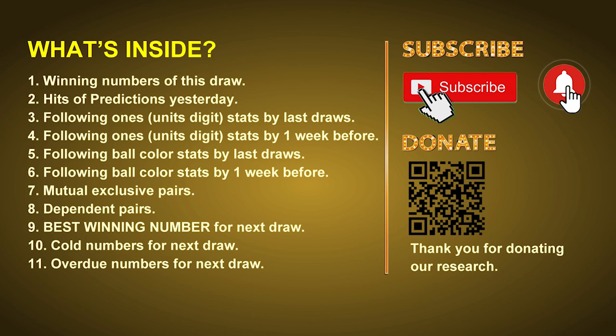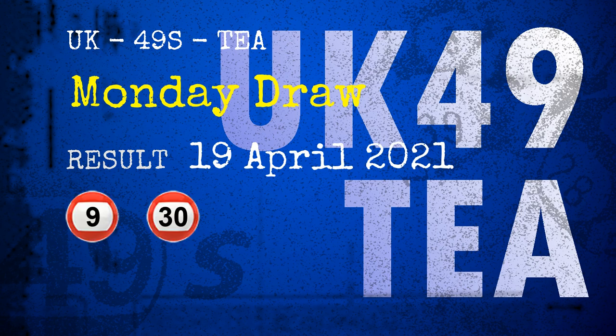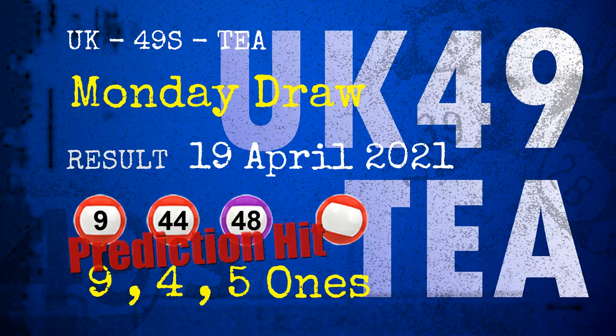The winning numbers of Monday, April 19th, 2021 are 09, 30, 37, 44, 48, 49, and the booster number is 05. Congratulations to friends who bet on nine ones, four ones, five ones, and numbers 09, 44, 48. Red balls nine ones are hit.